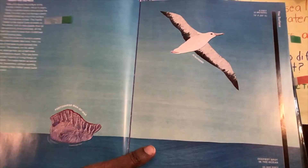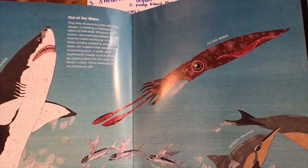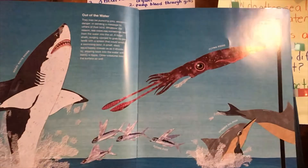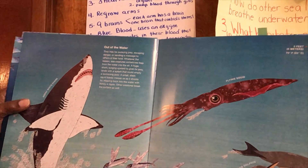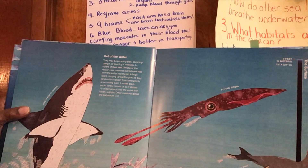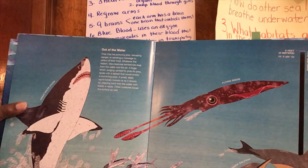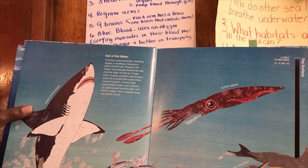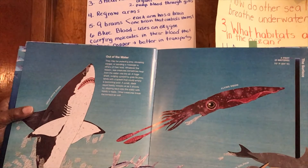We have a Portuguese man-of-war and an albatross, a great white shark, a squid, and a spinner dolphin. They may be pursuing prey, escaping danger, or sending a message to others of their kind. Sea creatures sometimes leap from the water into the air. A huge great white shark surging to grab its prey lands with a splash that could empty a swimming pool. A small sleeved squid barely misses as it shoots by, slipping back into the water with barely a ripple.